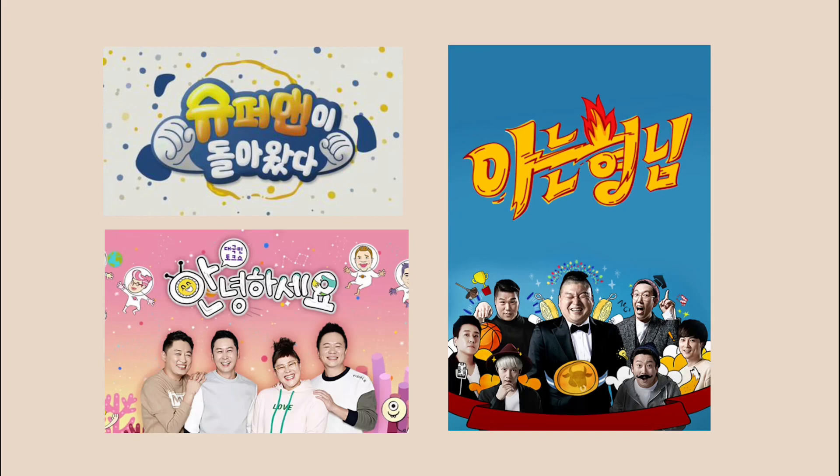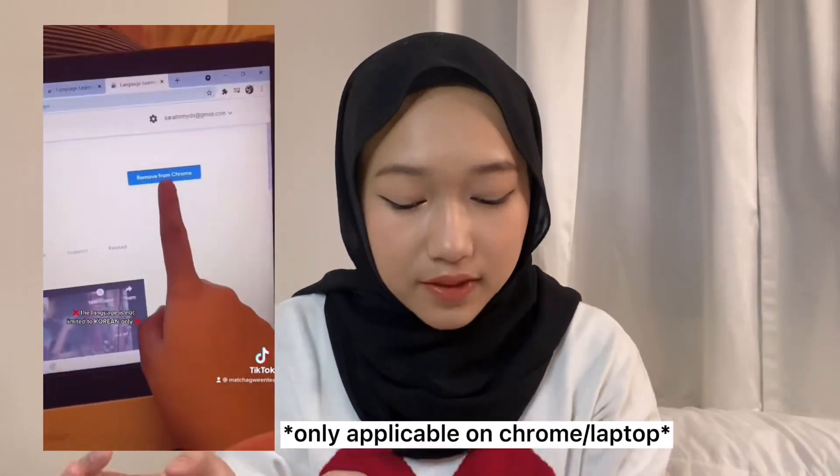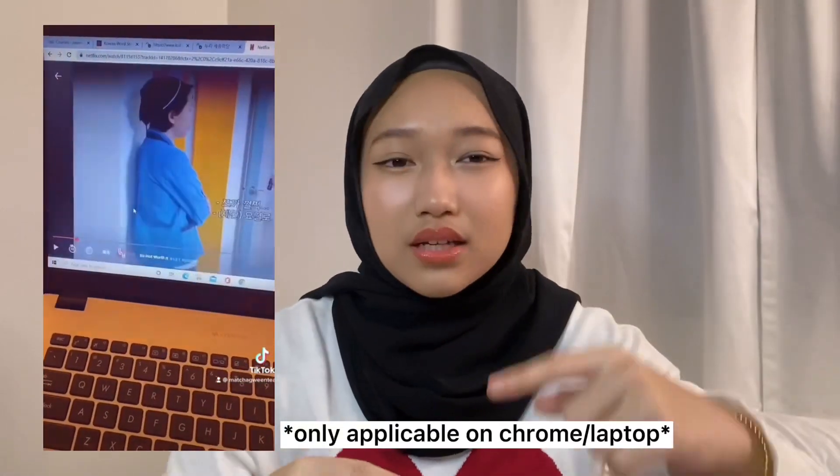For variety shows, there are ones I can recommend that I watched. For K-drama, I use Netflix Learning Language — it's a Chrome extension. You can just download it from Chrome and it will connect to your Netflix. When you're watching K-drama, they're talking in Korean, and you'll have the Korean subtitle at the bottom and the English subtitle at the top. That really helps improve reading too.